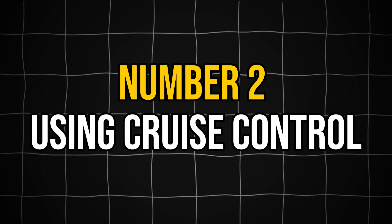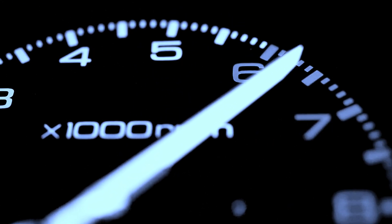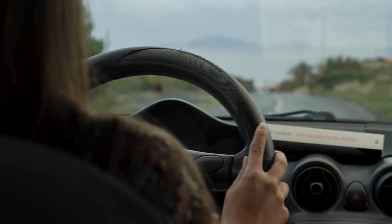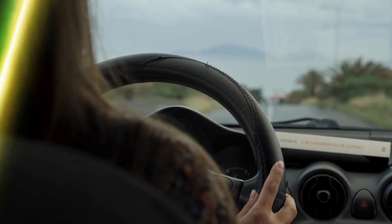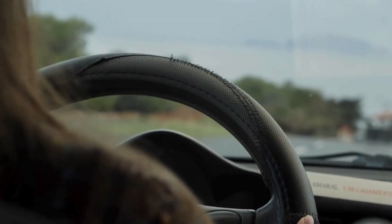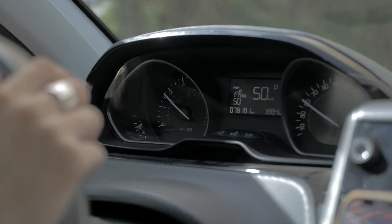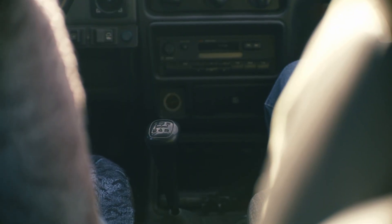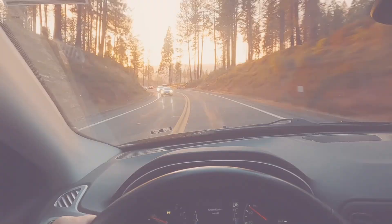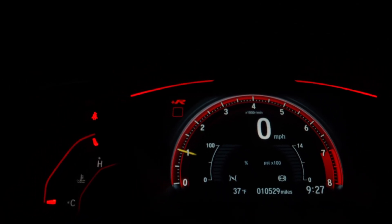The second major mistake you can make during engine break-in is using cruise control. This seemingly innocent habit maintains constant RPM and engine load, which prevents the varied conditions needed for proper component seating. Instead of cruise control, you should vary speeds by 10 to 15 miles per hour regularly to provide beneficial component seating. Modulate throttle input by using gentle accelerations and occasionally downshifting to create diverse load conditions. For manual transmission vehicles, actively shift through all available gears to provide natural variation. Introducing gentle engine braking — allowing deceleration without heavy use of brakes — is also beneficial during break-in.